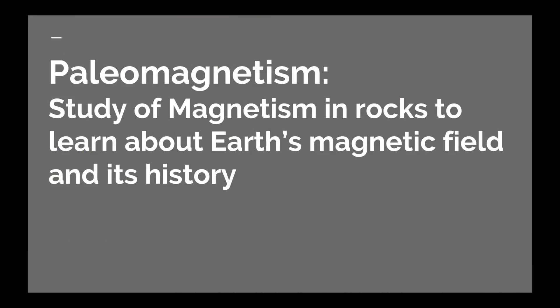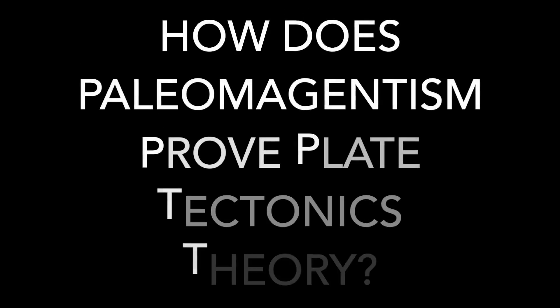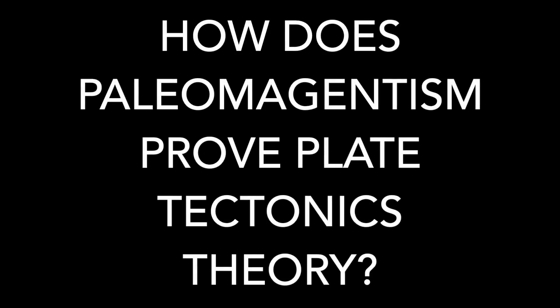First of all, paleomagnetism is the study of magnetism in rocks to learn about Earth's magnetic field and its history. But how does it prove that plate tectonics is really happening?